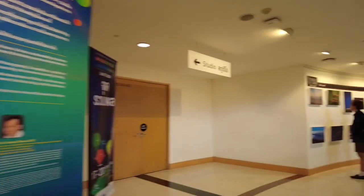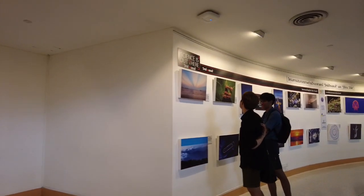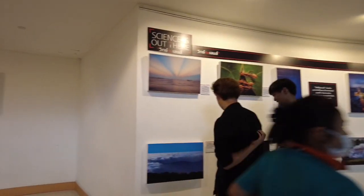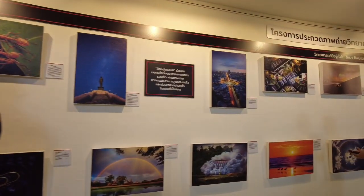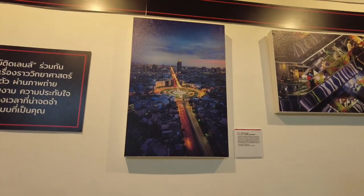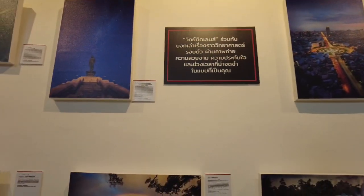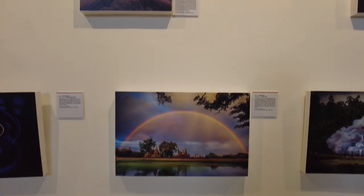So dito naman tayo sa sciences. Ito naman yung mga pictures of sciences. Ayan, ang ganda. Maganda siya. Tapos ito din, maganda din ito guys. Ayan, maganda din. Ipapakita ko sa inyo — ang ganda din.